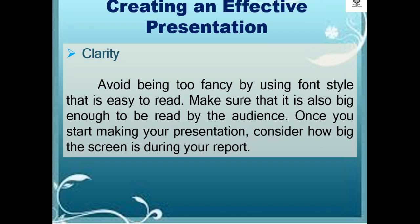Then, clarity. Avoid being too fancy by using a font style that is easy to read. Make sure that it is also big enough to be read by the audience. Once you start making your presentation, consider how big the screen is during your report.